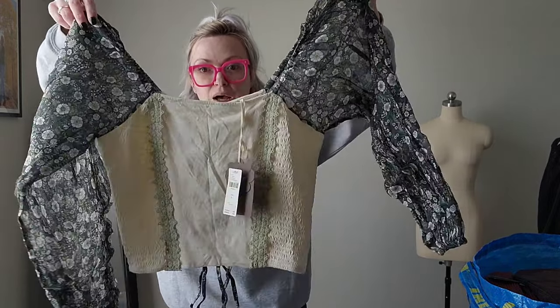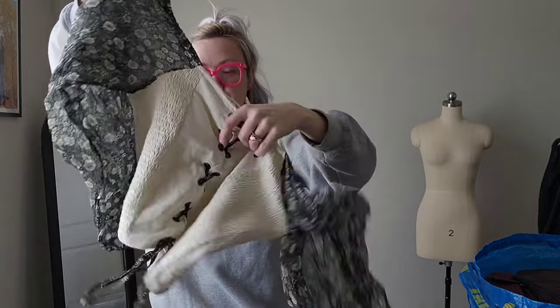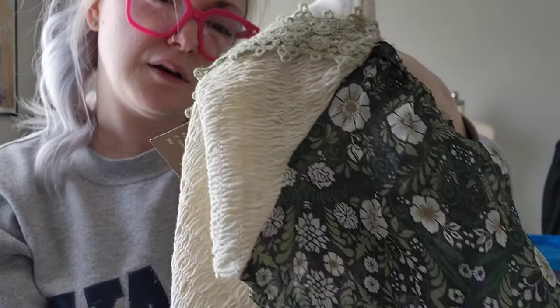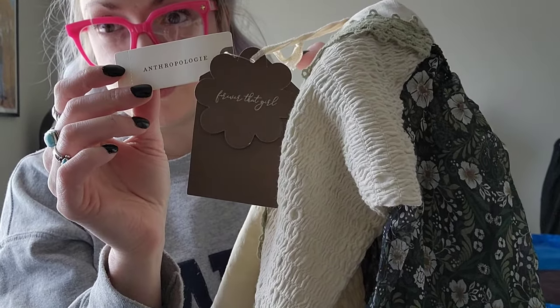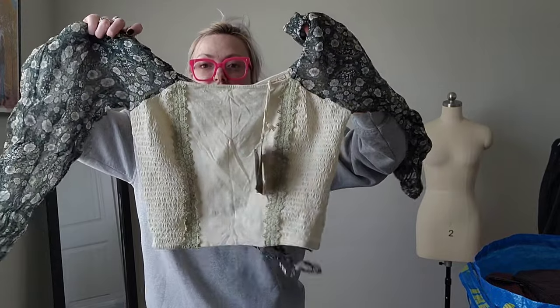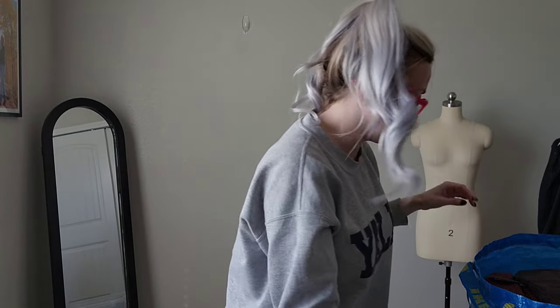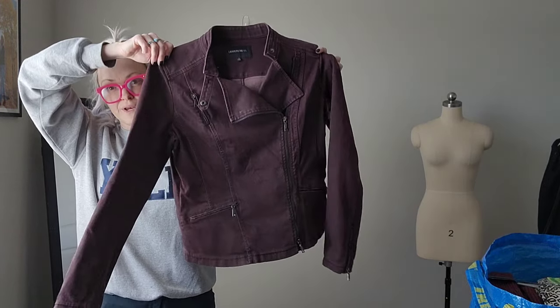This is an Anthropologie top — I've never heard of this brand before either. Here's the back, and the brand is Flower That Girl. Here's the Anthropologie tag. It's a size small and it retailed for $130. I just thought that was so cute — super happy to find that at the bins.